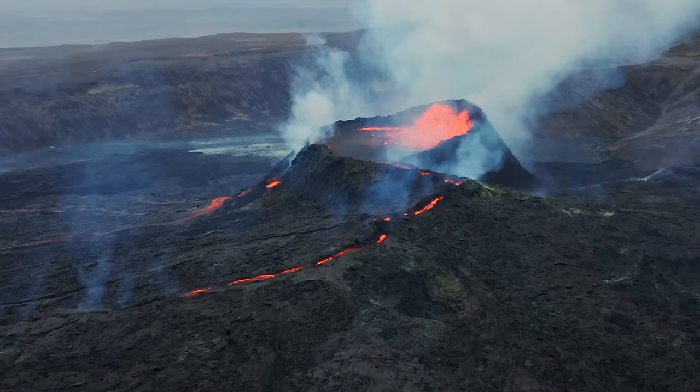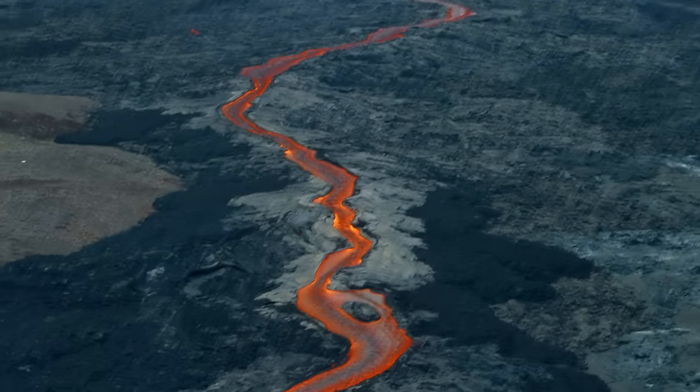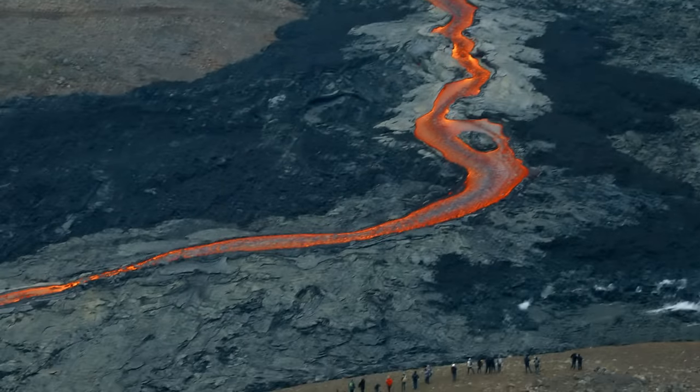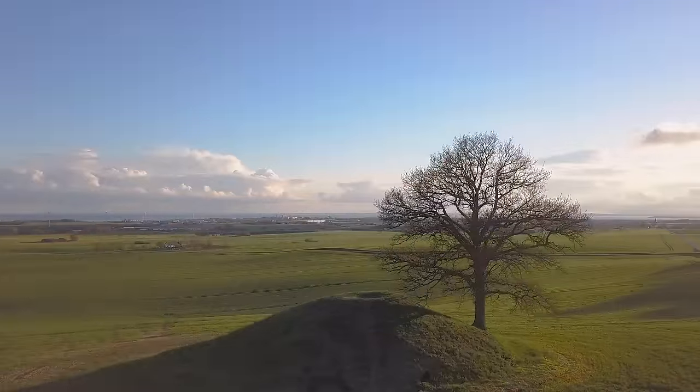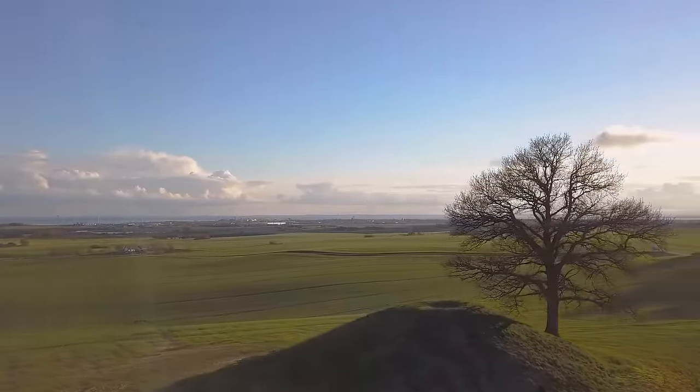It's a lesson in how our understanding of the Earth continually evolves, and how new concepts like shadow volcanoes can dramatically alter our interpretation of the landscape around us. By shedding light on these shadow volcanoes, we can further our understanding and appreciation of our planet's complex and ever-evolving story. So the next time you look at an unimpressive hill, you could be looking at a cheeky shadow volcano hiding in plain sight.